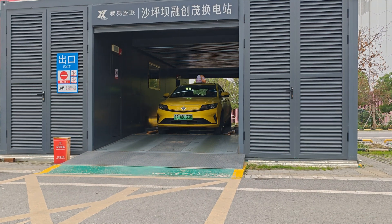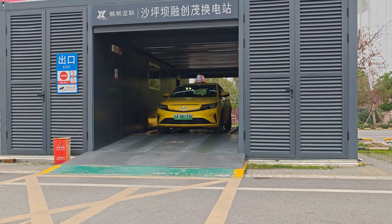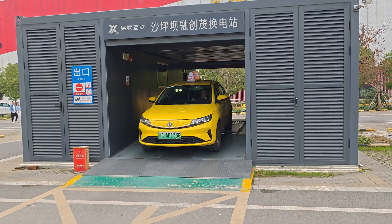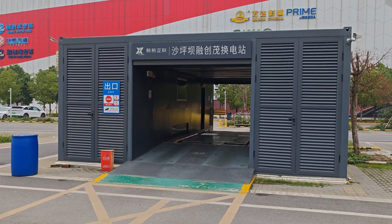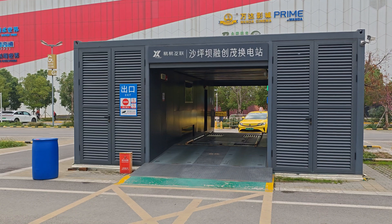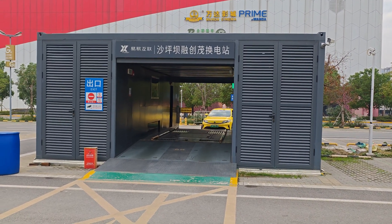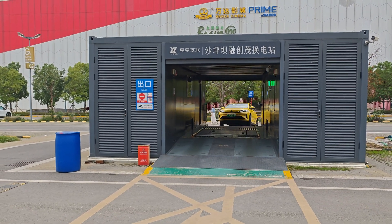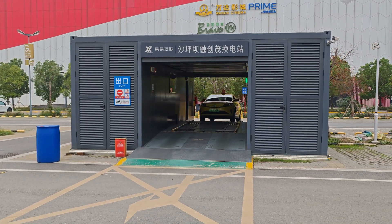A few seconds later it's ready to go again. This whole procedure took like three minutes, and then the car can go. Very nice, innovative feature — of course you need such a battery station. You can see they are putting the empty ones to the right and new ones are coming from the left. Not sure how many batteries they have, but it's quite interesting. These are the battery swapping stations for EVs here in China.